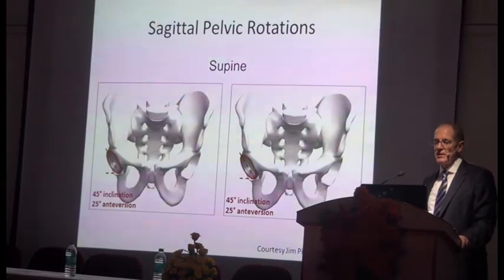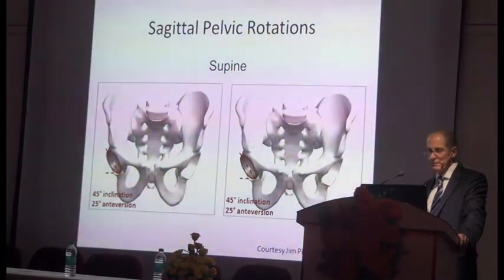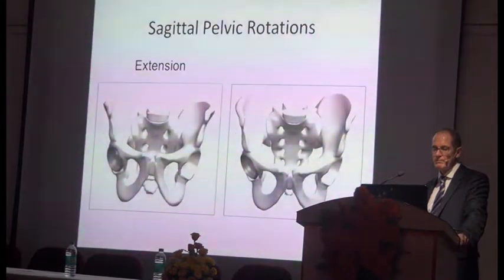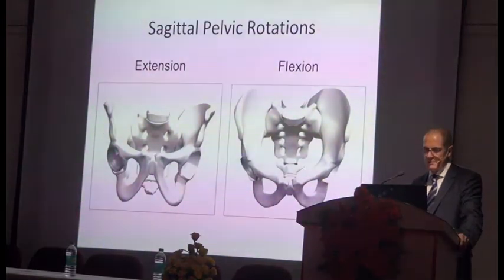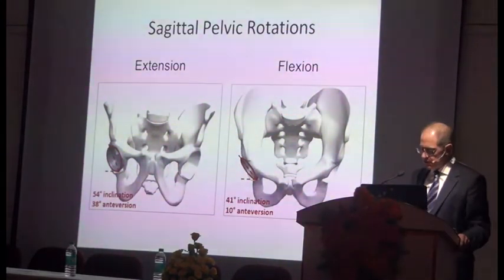Looking at a view of the pelvis with 45 degrees of inclination of the cup and 25 degrees of anteversion: if the pelvis extends or flexes, this becomes 54 degrees of inclination and 38 degrees of anteversion, or 41 degrees of inclination and 10 degrees of anteversion — a dramatic change depending on pelvic position.